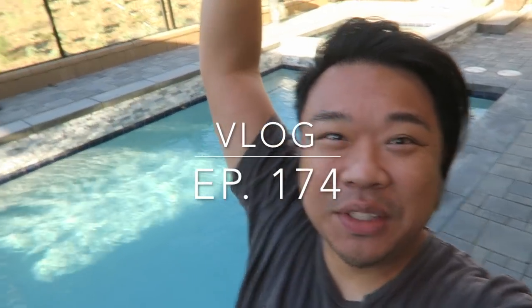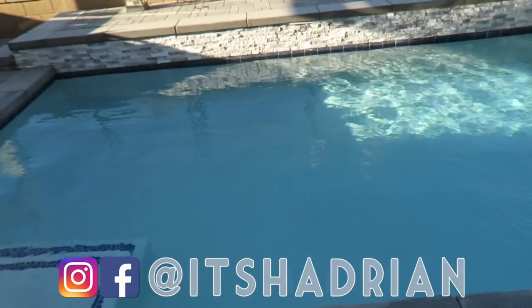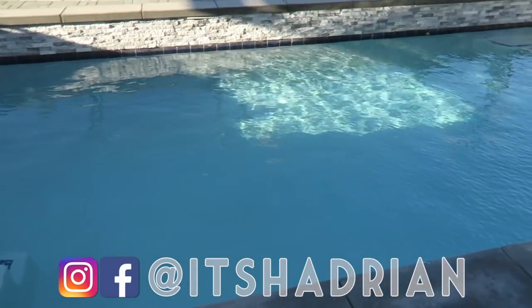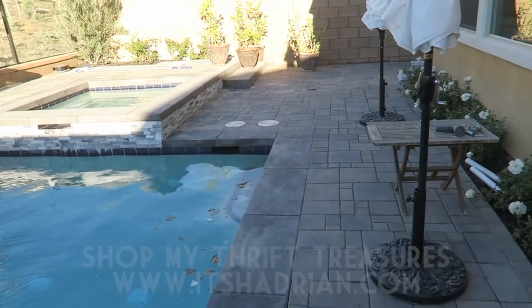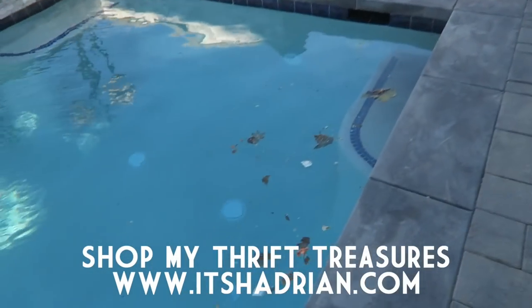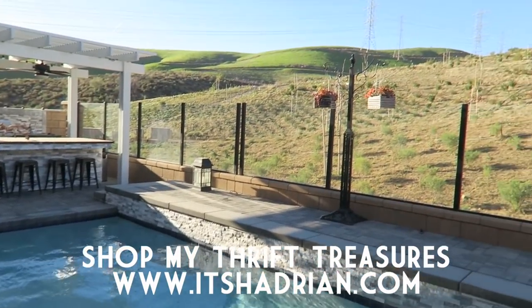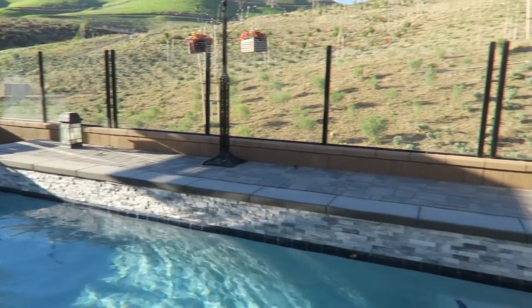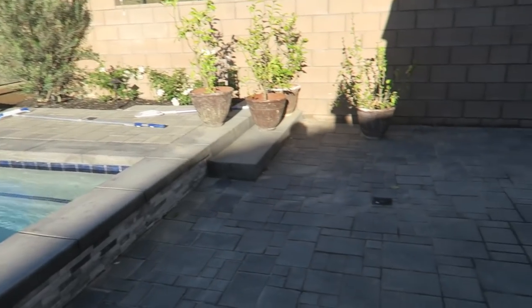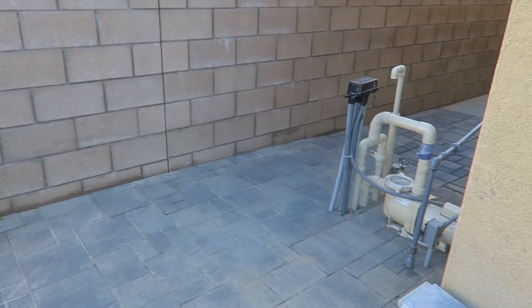Good morning YouTube! Welcome to another episode of the vlog. Check it out — the pool is back and the hole is gone, so everything is pretty much fixed. I do have to clean right here. It's super duper windy right now but it's such a beautiful day, and I'm so excited that everything's all done and the hole's gone.